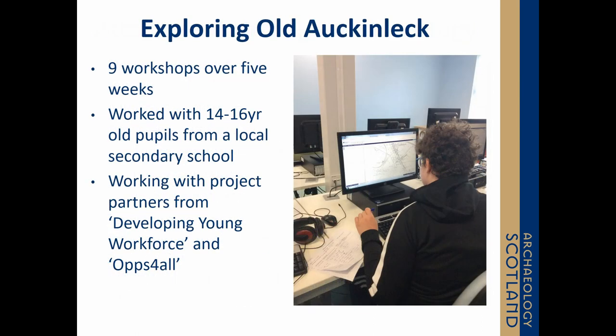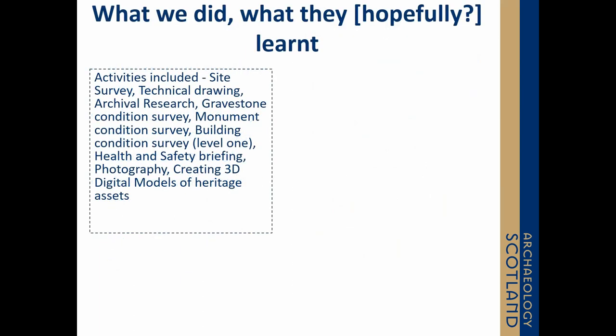We've just finished our first five-week project called Exploring Old Auchinleck. It worked with existing and new project partners who identified an audience of young people readily absent from school — 14 to 16 year olds in East Ayrshire. We became a flexible work placement for these young people for five weeks; they weren't regularly attending school, but they came out with us to do various activities. Eleven people took part, and while there was sporadic attendance, many would miss a week then come back the next.